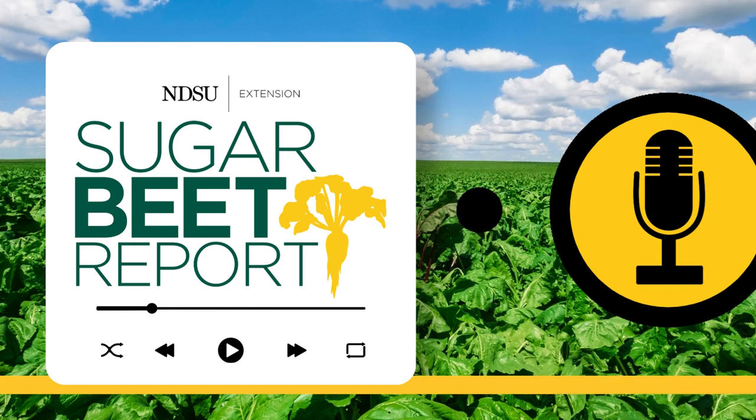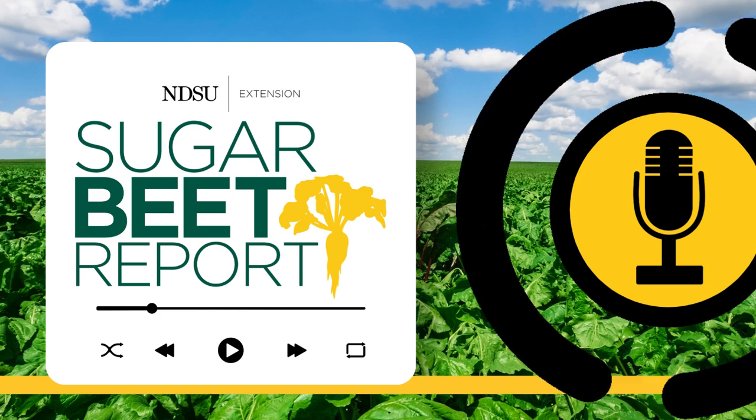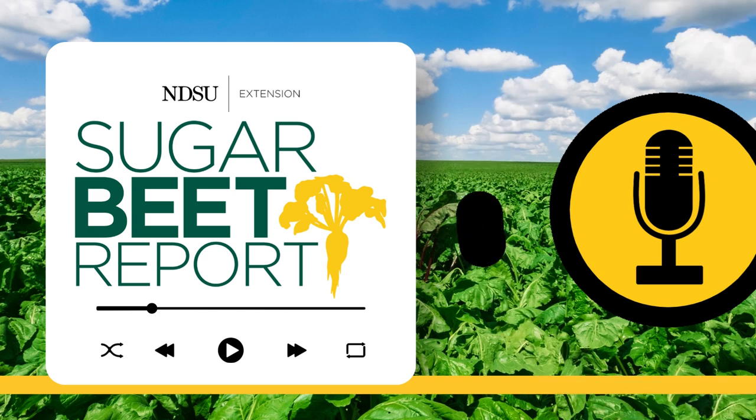Our guest has been Mike Metzger, Vice President of Agriculture and Research for Mndak Farmers Cooperative. This is the Sugar Beet Report, bringing you the latest information from NDSU throughout the sugar beet growing season.